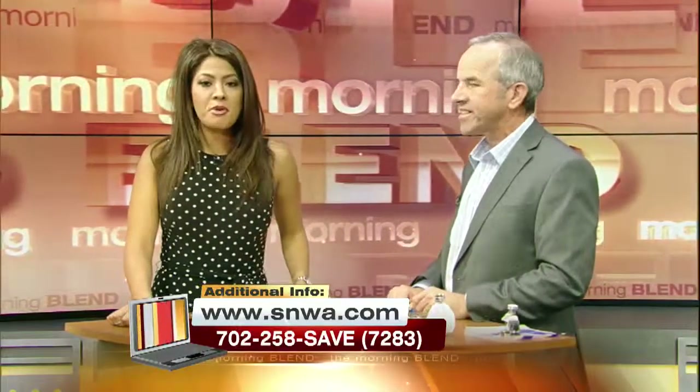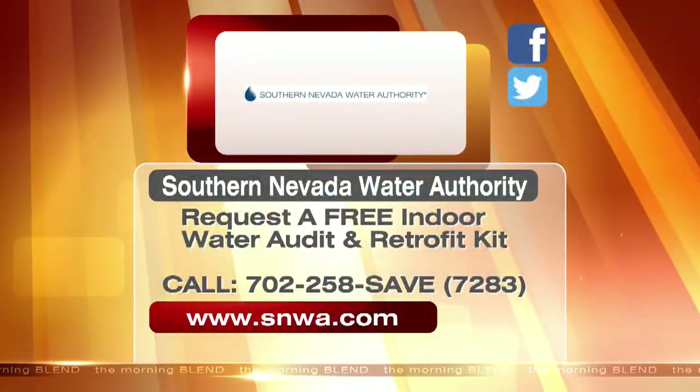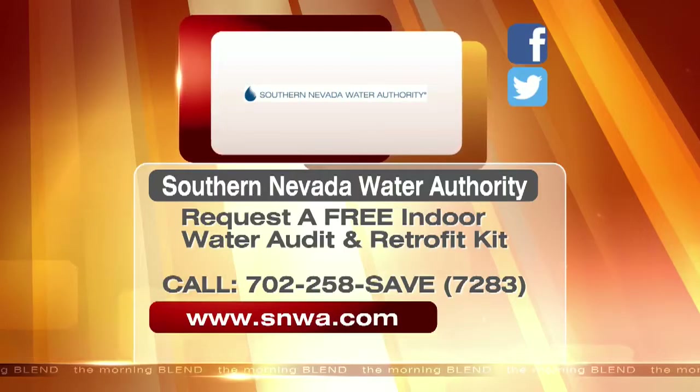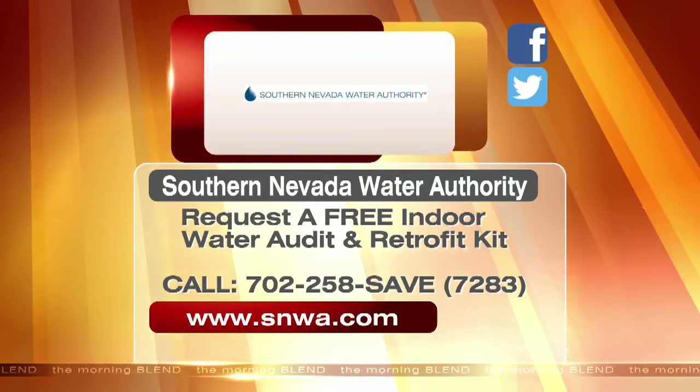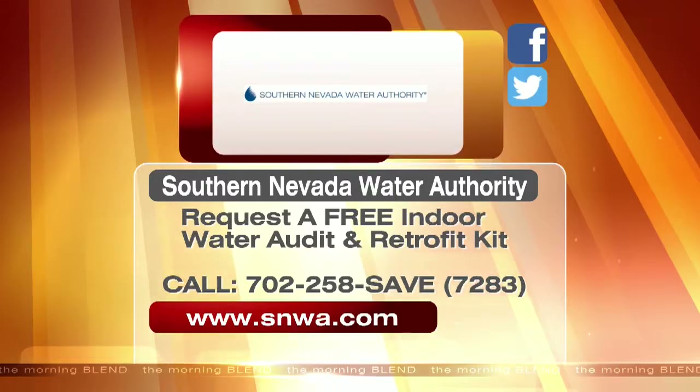Thank you so much. Save water and money — it's Fix-A-Leak Week. You can request a free indoor water audit and retrofit kit from the Southern Nevada Water Authority. Just call the number or visit the website on your screen. They're also on Facebook and Twitter.